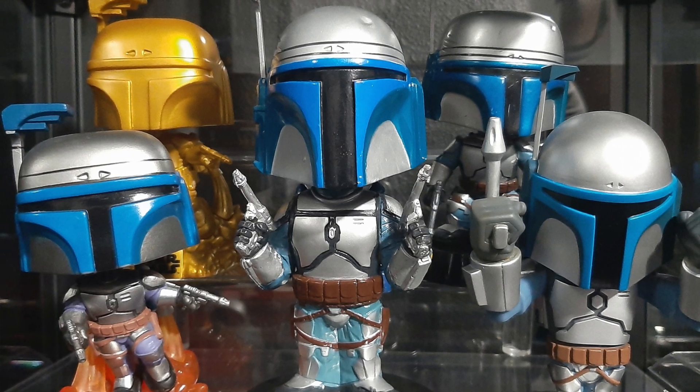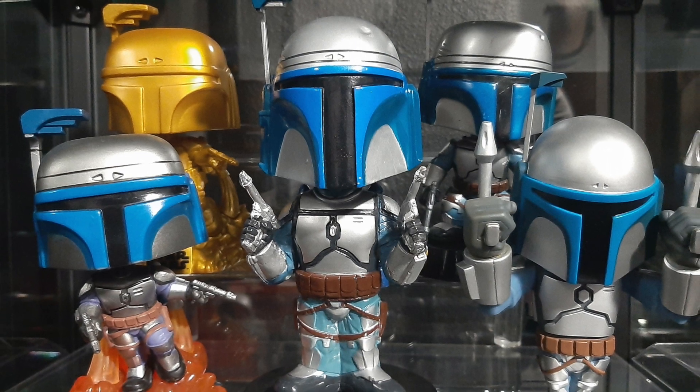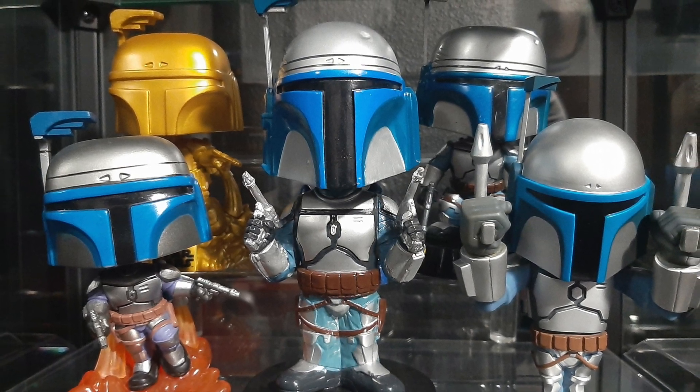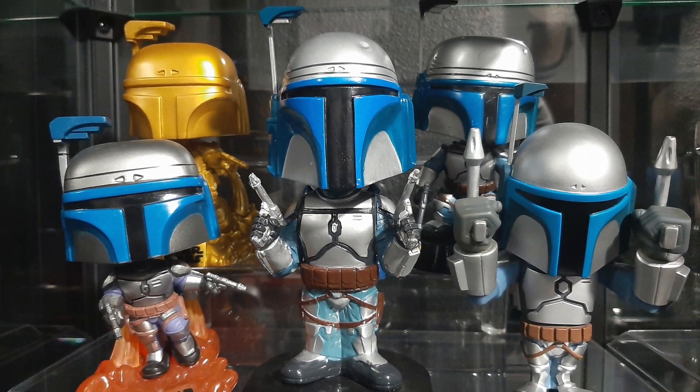Hey everyone, welcome back to another video. Today we're looking at all of the Jango Fett Funko Pops, and I'm including a bonus Jango Fett VCD figure from Japan that kind of looks like a Funko Pop, so we're going to go ahead and throw them in with this video.